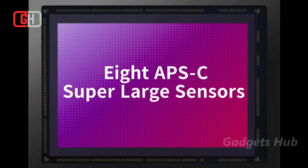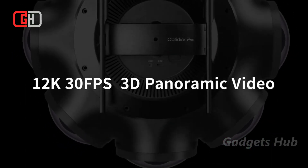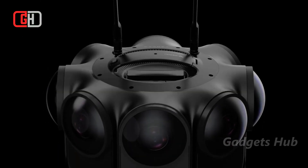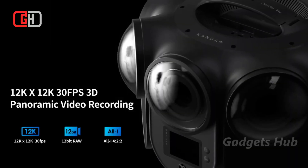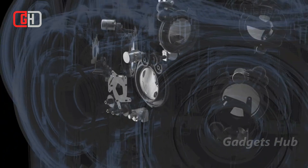Capture your adventures and create amazing content with the Kandao Obsidian Pro 12K VR cinematic camera. Flaunting 8 APS-C super-large sensors, this monster of a camera ensures cinematic imaging quality. In fact, 24 million pixels and high photosensitivity help it record rich details, even in the dark.